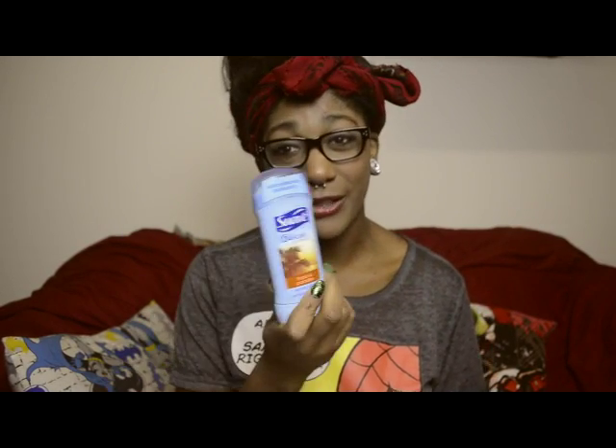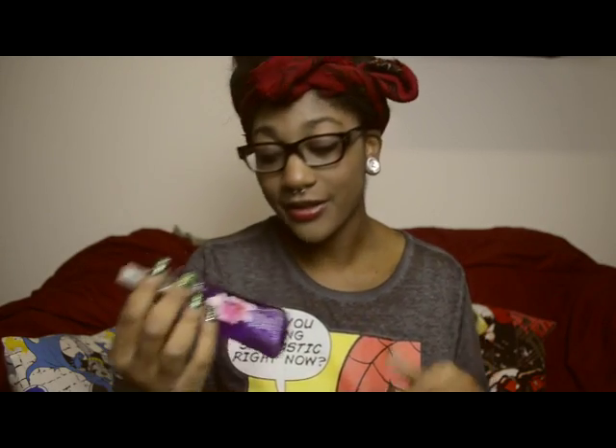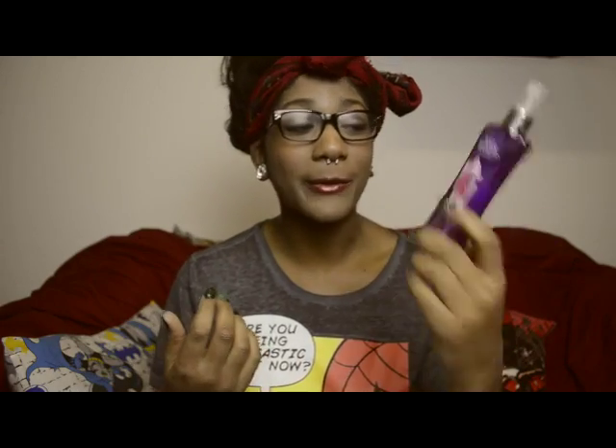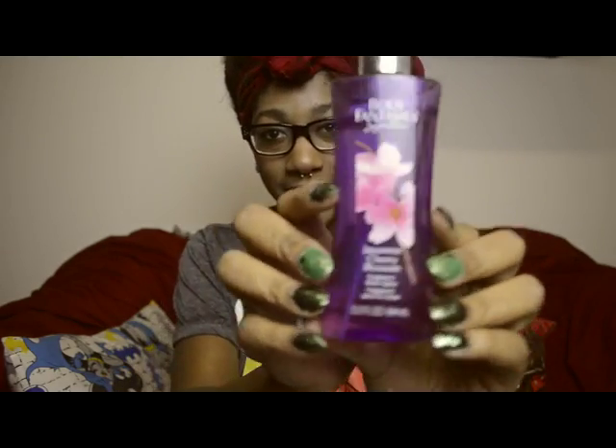I also have deodorant because when I'm on the go I sometimes forget — so five minutes in the bathroom, rub it on, and go. I also have another body spray, Japanese cherry blossom from Walmart for like two or three dollars. This is basically my signature scent — when people smell it, I want them to think of me.